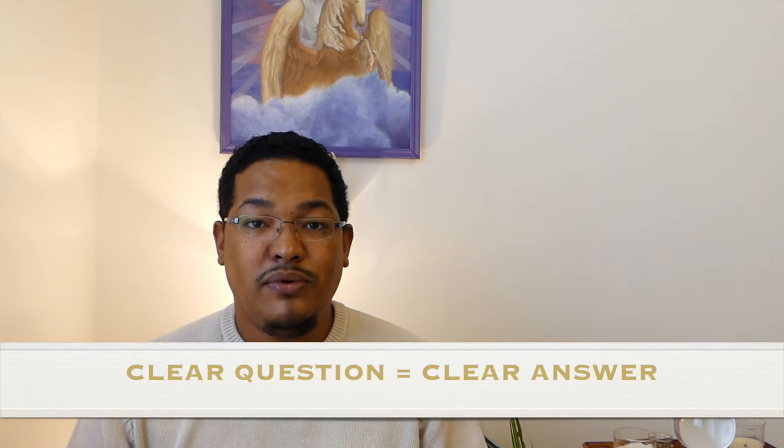This is very important — creating your own routine. Step number one: your question. Phrasing your question is very important, as the cards actually reply to the exact question you ask them. Remember, clear question equals clear answer. For beginners, I encourage you to write your question on a piece of paper, or create a special journal where you can keep all your readings, your questions and interpretations — all of your Lenormand experience.